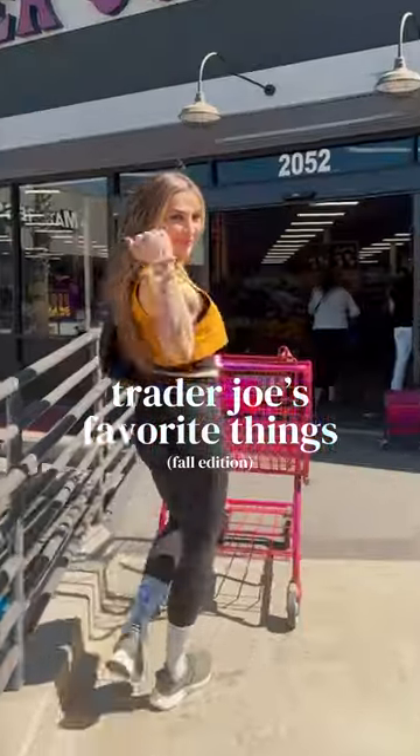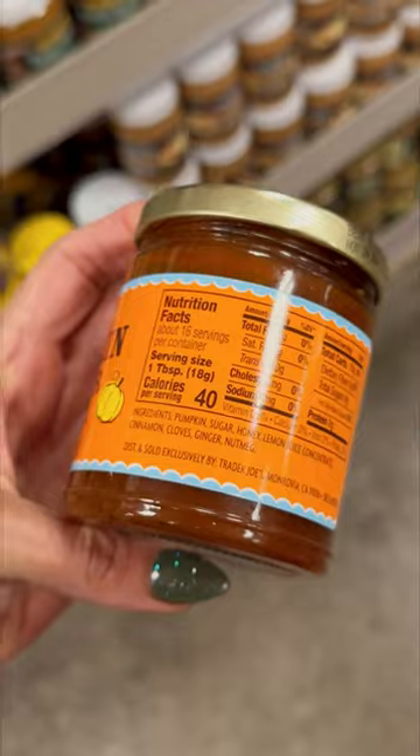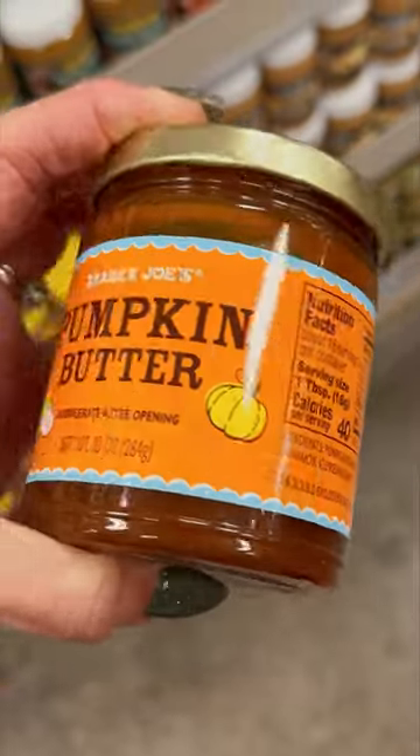Come with me to Trader Joe's and save this post. Here's what I'm loving for fall. Number one, their pumpkin butter is delicious. It is perfect to spread on toast or add to your oatmeal. I also have my own recipe on the blog.